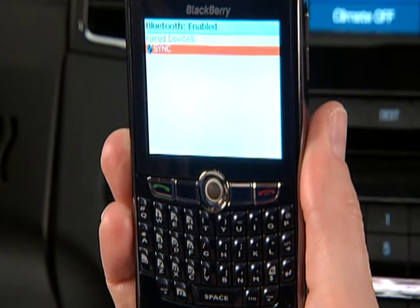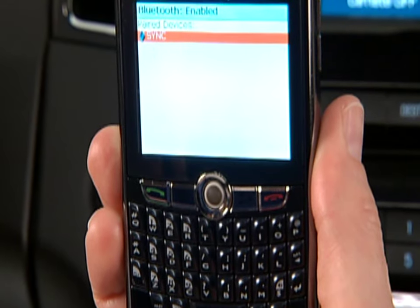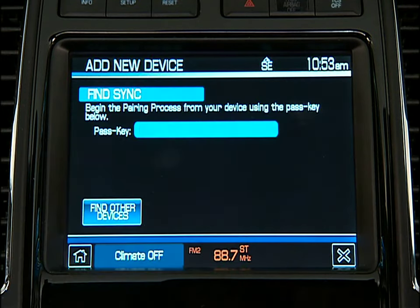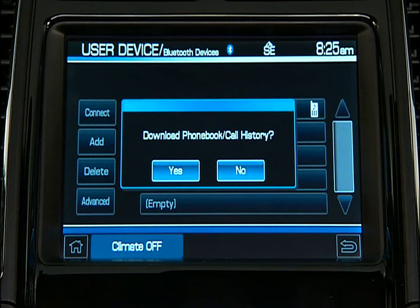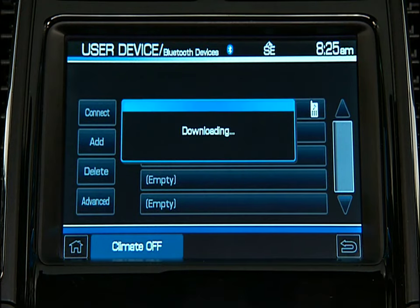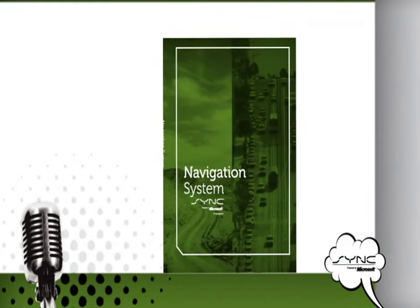To add or pair a new phone to your navigation system with Sync, make sure your phone is in the cabin and turned on, and that your vehicle is in park. Press the Phone button, select the Settings tab, and press Add. As soon as Sync detects your Bluetooth phone, it goes to work. When prompted on your phone's display, enter the PIN provided by Sync. When the pairing is complete, Pairing Successful and the device's name and Connected will appear on the screen. Depending on your phone's capability, you may be prompted to set the phone as a favorite or download your phone book or call history. It then becomes the primary phone that Sync reconnects to every time you start your vehicle.